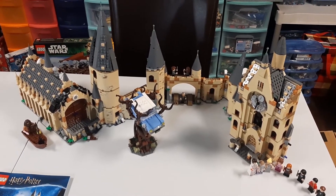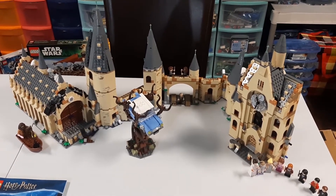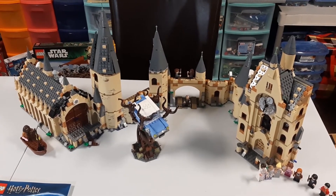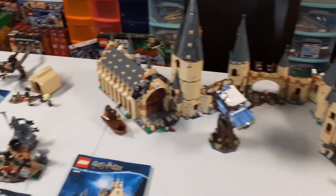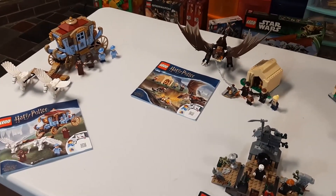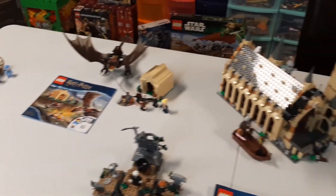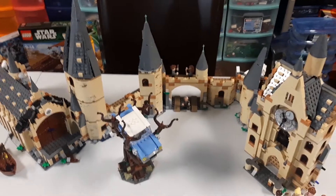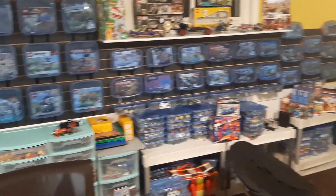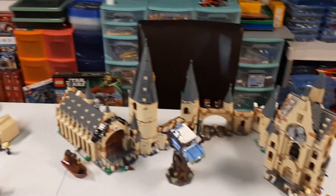I just wanted to share with you before I separate everything, put them in containers, and add them to my collection. So that's it for this video. I also wanted to test out my phone to see what kind of video quality I would get out of my Samsung. My next video will be a tour of my LEGO basement, and I'm going to explain why there are LEGO sets on the wall.